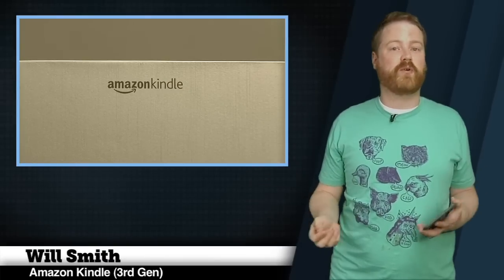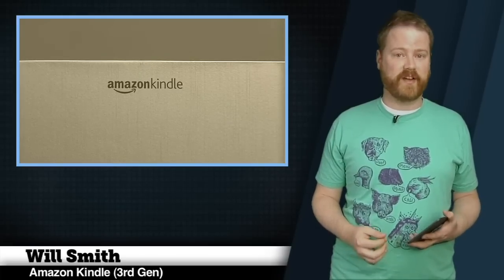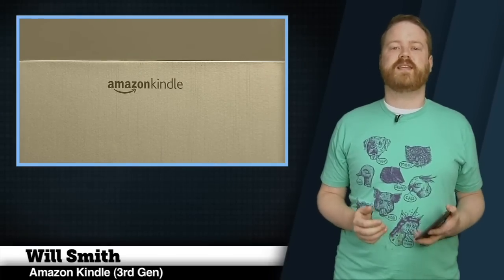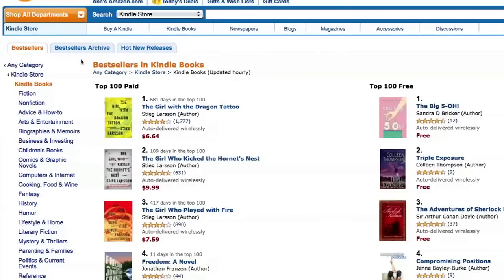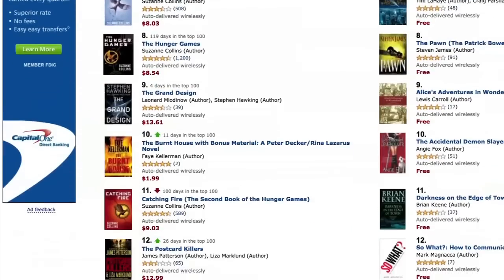Sure, there were e-book readers before, but by pairing a competent reader and a cellular modem with a massive selection of digital books available online for instant purchase without a PC, Amazon upended the e-book business. Almost three years later, e-book sales are outpacing hardback sales on Amazon, and there's a rich ecosystem of both digital booksellers and devices.